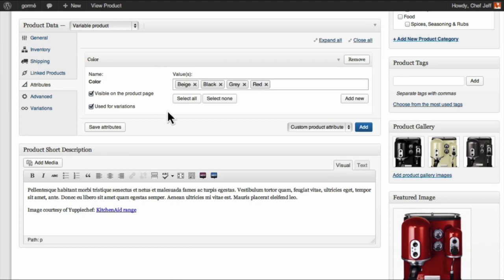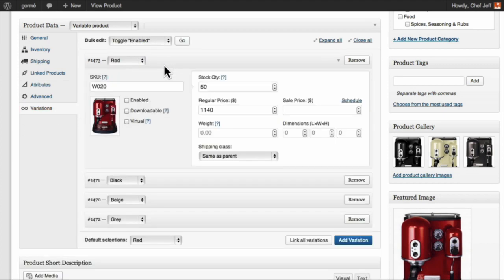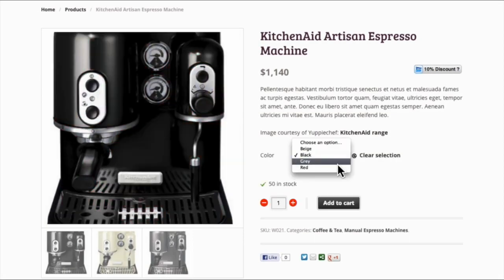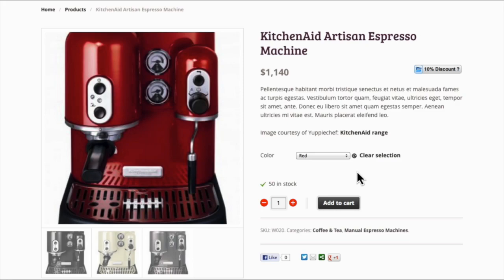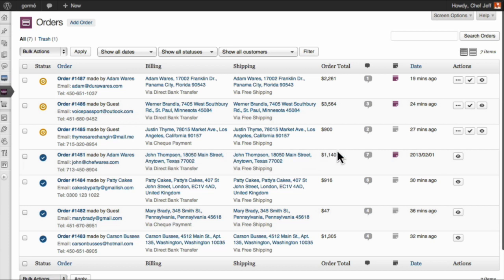The guys at WooCommerce, WooThemes — Woo everywhere in the world — have finally had their hard work pay off and WooCommerce is out. We installed it, and it's pretty much exactly what we were expecting from the preview, from the beta we were a part of. It's super smooth and fast to install.